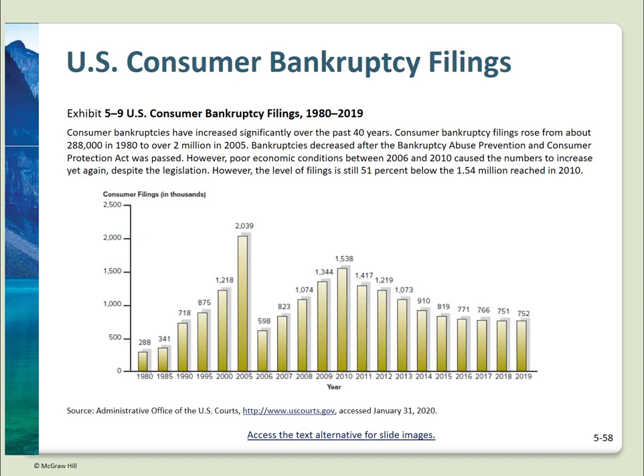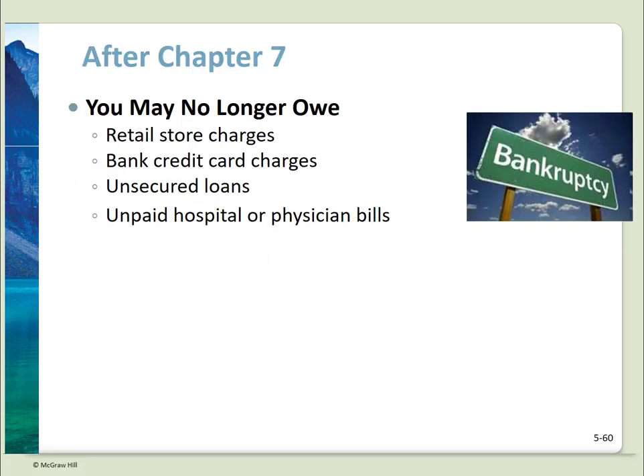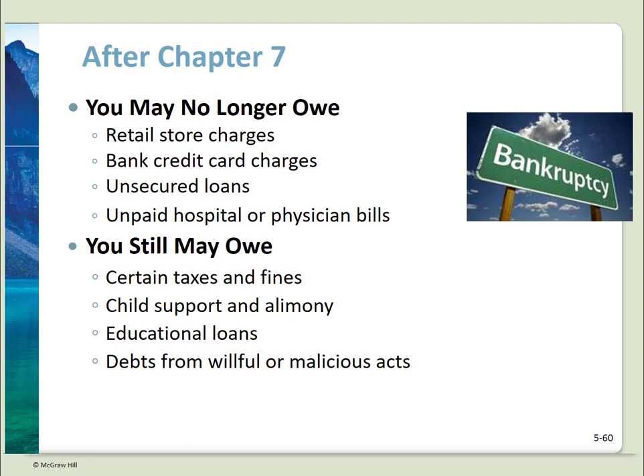Chapter 7 is considered straight bankruptcy and is the most commonly used. This is basically a fresh start — most debts are eliminated except child support and alimony, educational loans, taxes, and fines. The majority of assets are sold to pay creditors, though filers usually get to keep their home, auto, and appliances and tools required for work. Under a Chapter 7 filing, you may no longer owe retail store charges, bank credit card charges, unsecured loans, or unpaid hospital or physician bills. You still may owe taxes and fines, child support and alimony, educational loans, and debts from willful or malicious acts.